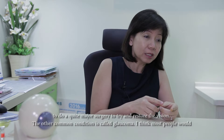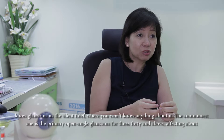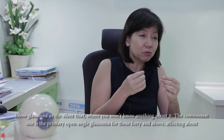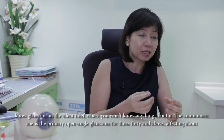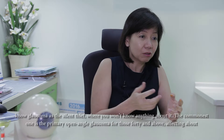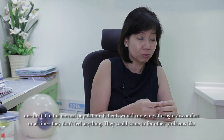The other common one is glaucoma. Most people would know it is actually known as the silent thief, where it comes and you won't know anything about it. The commonest type is primary open-angle glaucoma, affecting those 40 and above — about one in a hundred of the normal population.